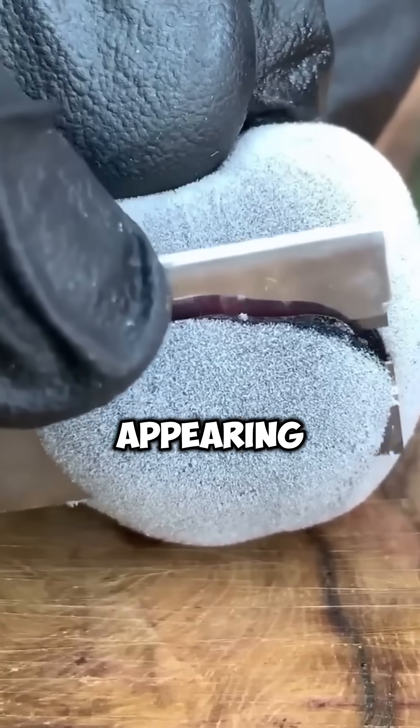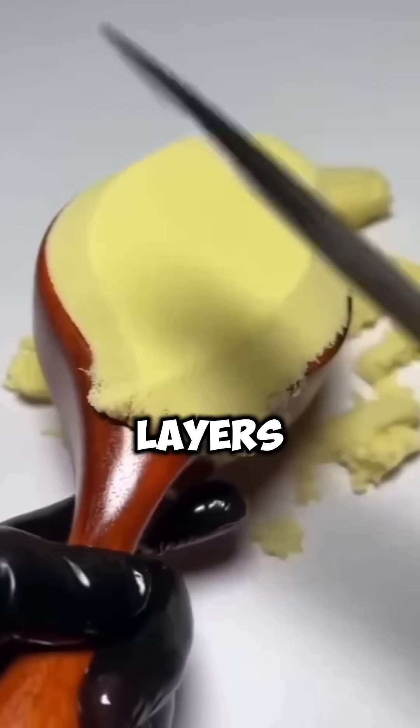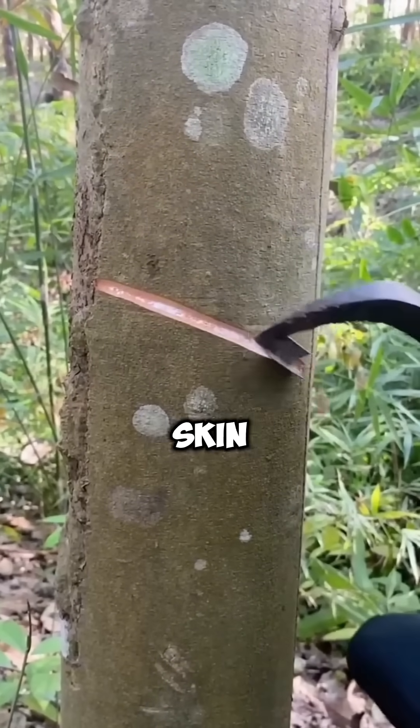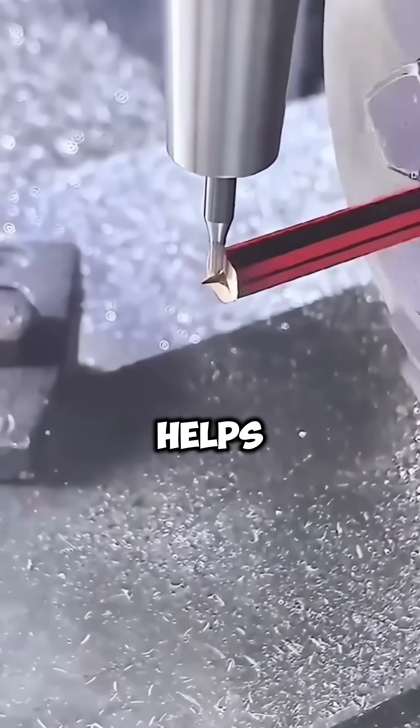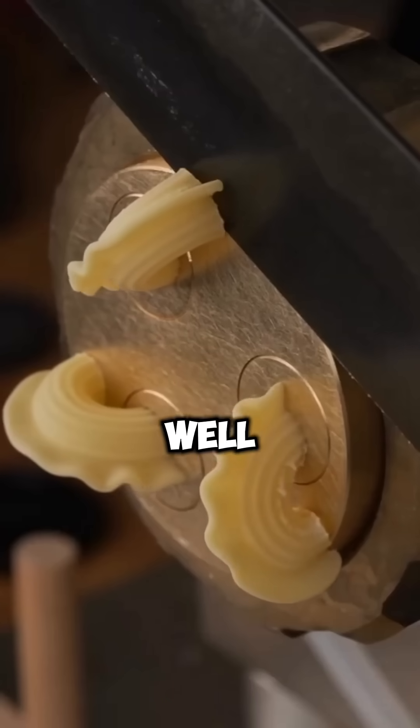Despite their fur appearing white, the hair itself is translucent, and the thick layers of fur trap air, providing insulation. This combination of black skin and insulating fur helps polar bears stay warm, even in temperatures that can drop well below freezing.